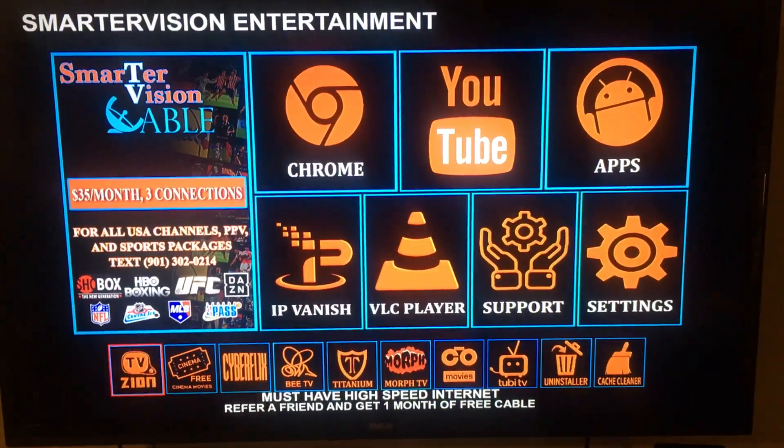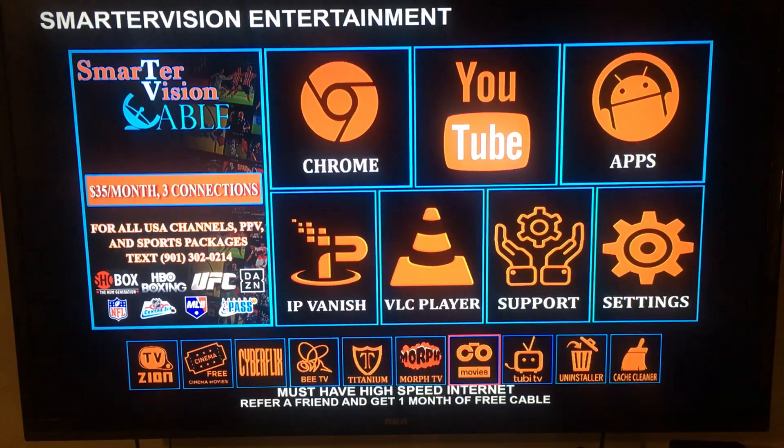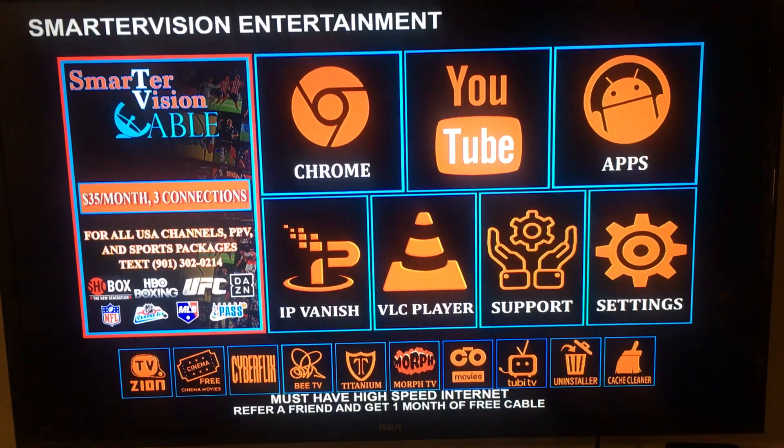As far as movies and TV shows, you can get all the Netflix and Hulu for free in all the applications at the bottom. Just that simple.